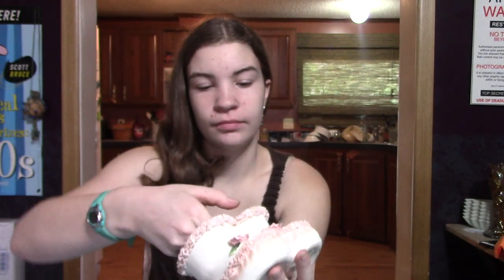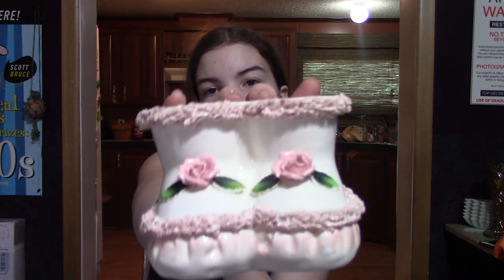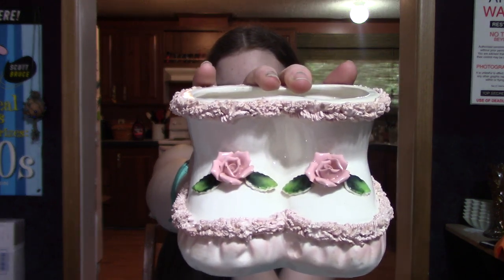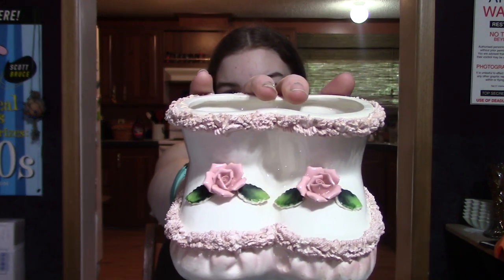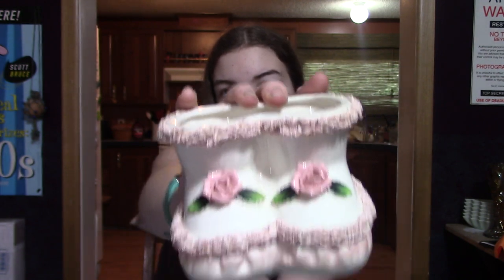I was looking at comps on this and I could not find this exact one, but depending upon the intricacy of the patterns and decorations, they can go anywhere from $12 to $25. So I think this may go up on auction too, because I'm not sure of the value.